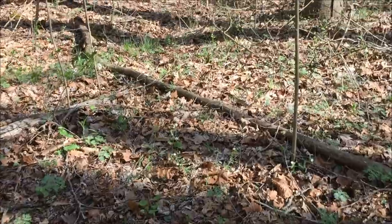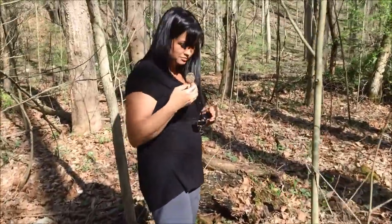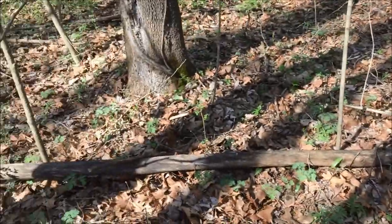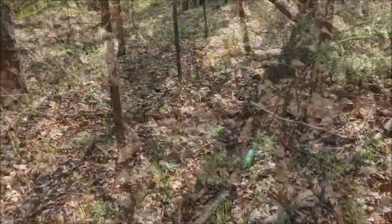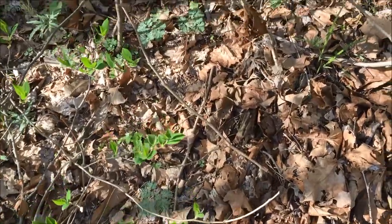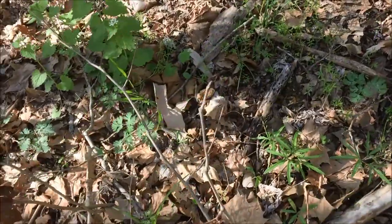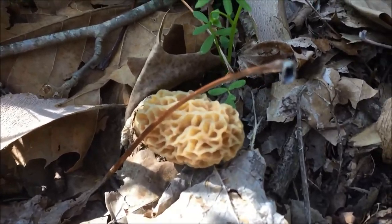We hadn't been here five minutes and Michelle's found the first one of the year — look at that, a nice one! Wow. All right, now it's my turn to find one. Look here at this beauty I just found — it looks like a young one. Gorgeous, I love it.